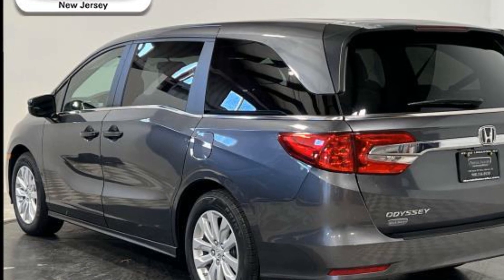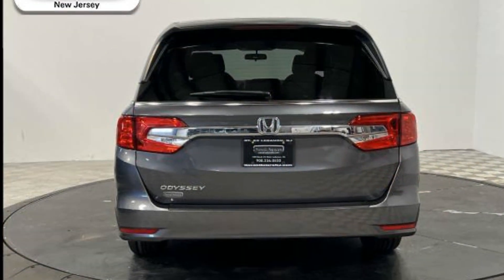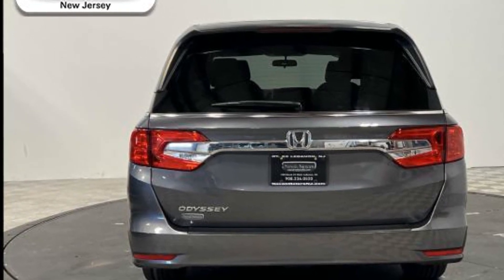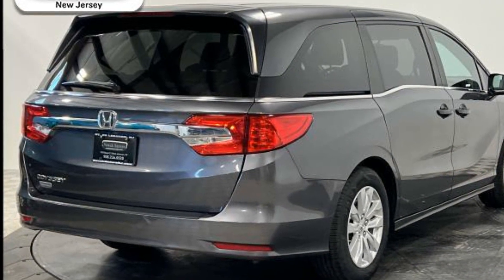Additional features include keyless entry, front bucket seats, rear bucket seats, steering wheel audio controls, engine immobilizer, automatic headlights, auxiliary input, stability control, and passenger side airbag sensor.